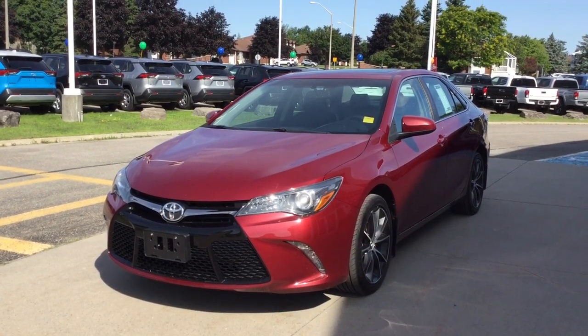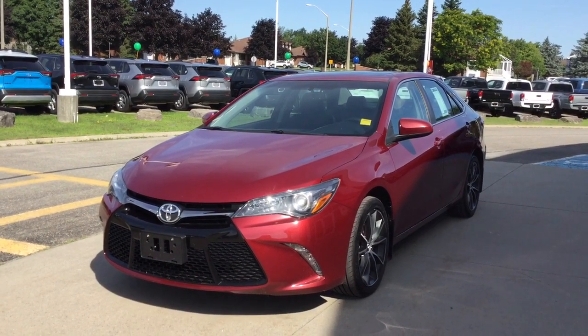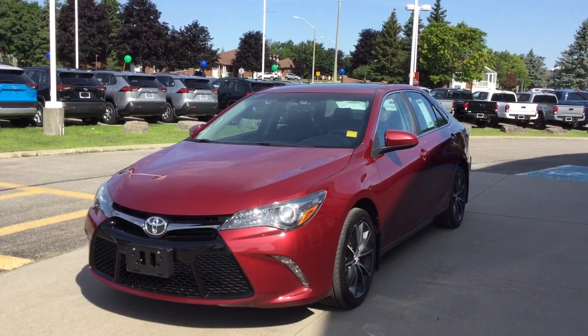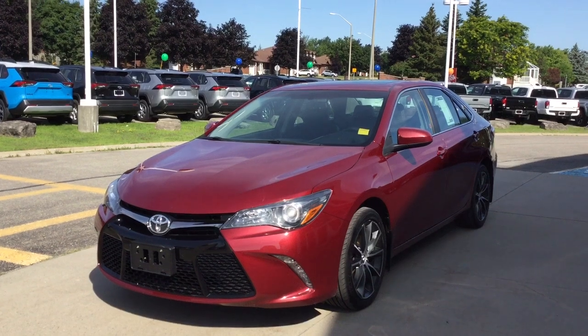Welcome to Thousand Islands Toyota located in Brockville on 555 Sturt Boulevard. Today I'm going to show you our pre-owned 2016 Toyota Camry. This is the XSE trim. It's in the ruby red pearl exterior and it has the black leather interior.